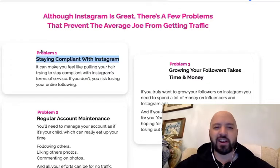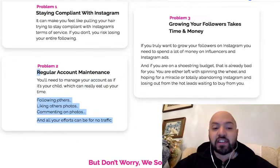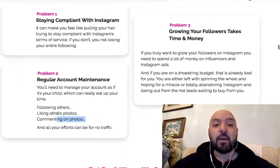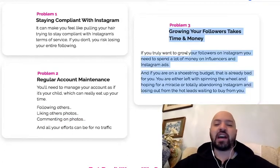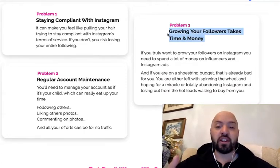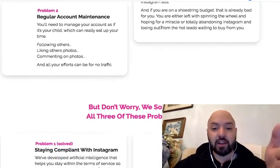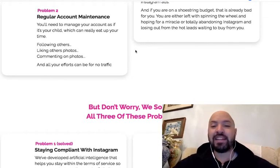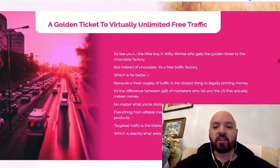The other problem is regular account maintenance — you need to log on every day, follow people, like their photos, comment. That's how social media works. Binster eliminates all of that because it does it for you automatically. And growing an Instagram account takes time — I've been growing Instagram accounts manually for the last four years. It takes six months before you see traction. When you automate things using Binster and my 6,000 Instagram post bonus, it makes all of that really easy and much, much quicker.